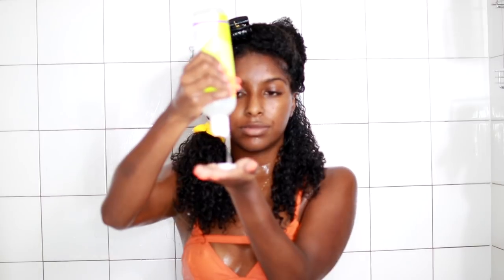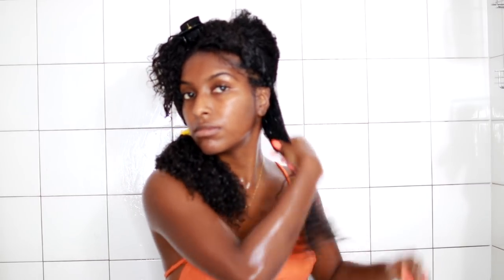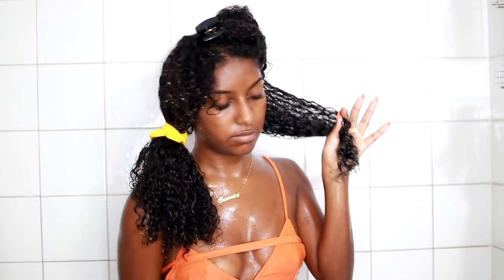I like to mix both the Super Cream and Ultra Defining Gel together and use them as my styler. I mix that in my hands and apply it to a small section of hair, doing a shingling method while detangling and smoothing it throughout at the same time. I also like to take a brush and get the ends of my hair, which helps clump my curls together and make them really nice and defined at the bottom.